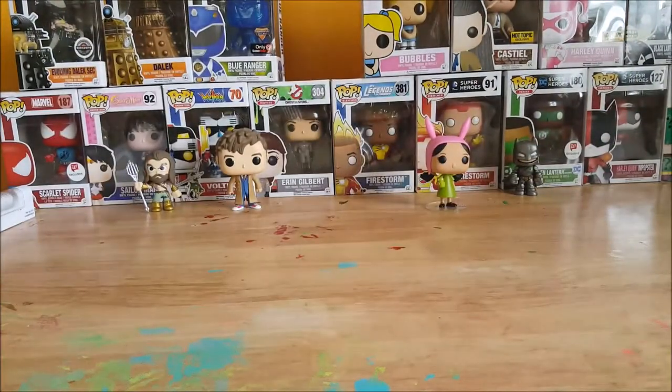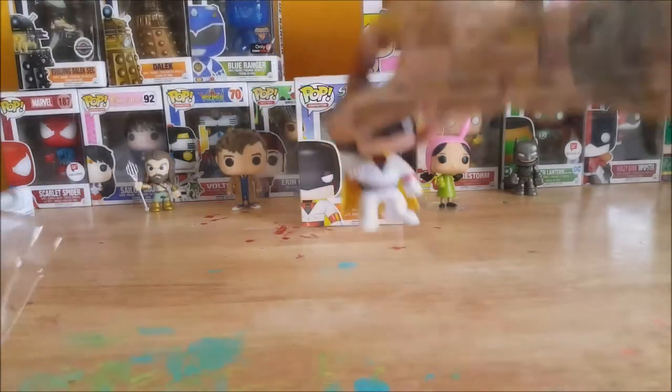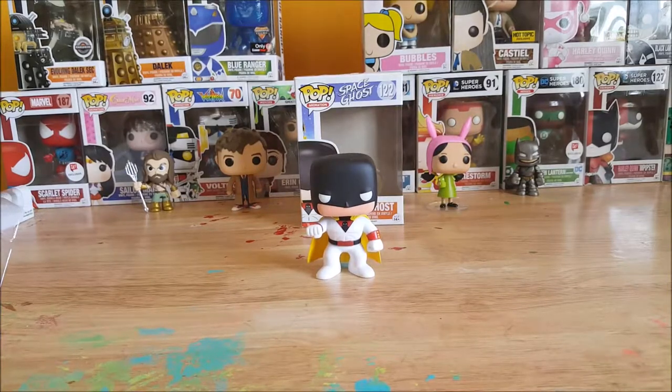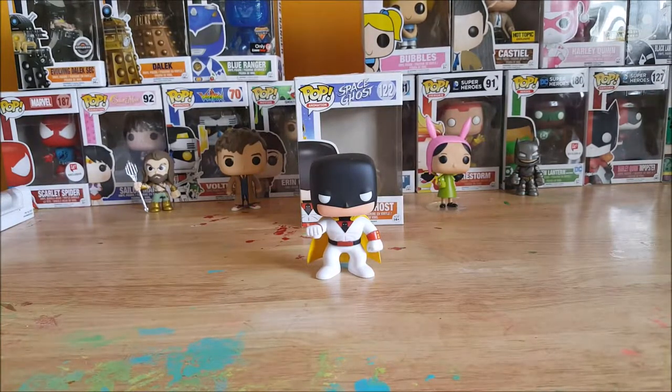Let's open this guy up and take a look inside. This guy has been on my Amazon wish list for a while now, right up there with the three different Phantoms — you've got the gray Phantom, the purple Phantom, and the violet Phantom. But today we're going to be talking about Space Ghost.